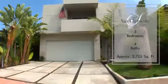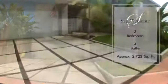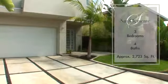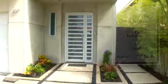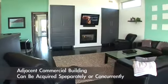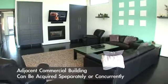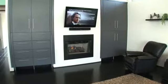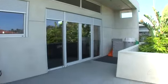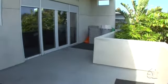No detail has been overlooked within this unbelievable product of modern architecture and design. The grand formal living room offers a fabulous fireplace and convenient patio access. Enjoy outdoor dining on the lovely patio.